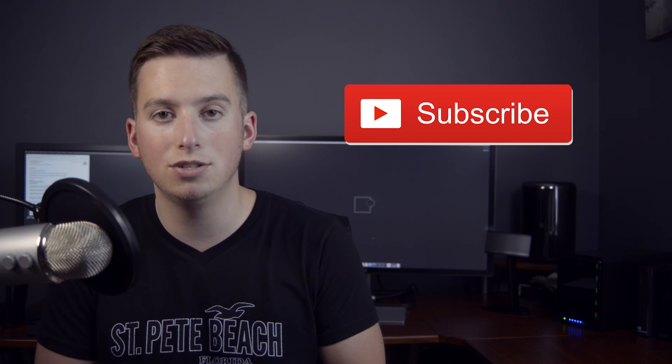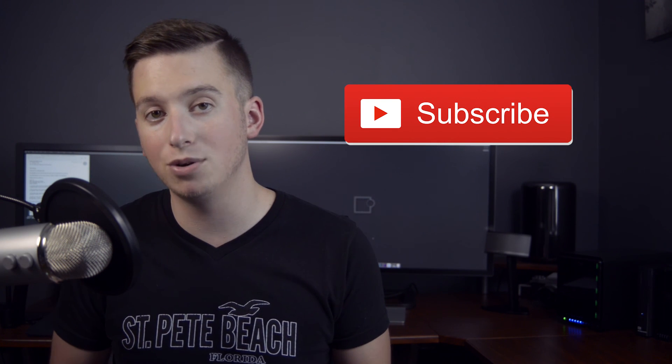Thanks so much for watching, guys. Definitely leave a comment down below and let me know if you like Drobo or have another brand that you think I should check out. Hit that subscribe button so you can see more tech videos coming very soon, and give it a thumbs up if you liked what you saw. Thanks so much guys and have a fantastic rest of your day.